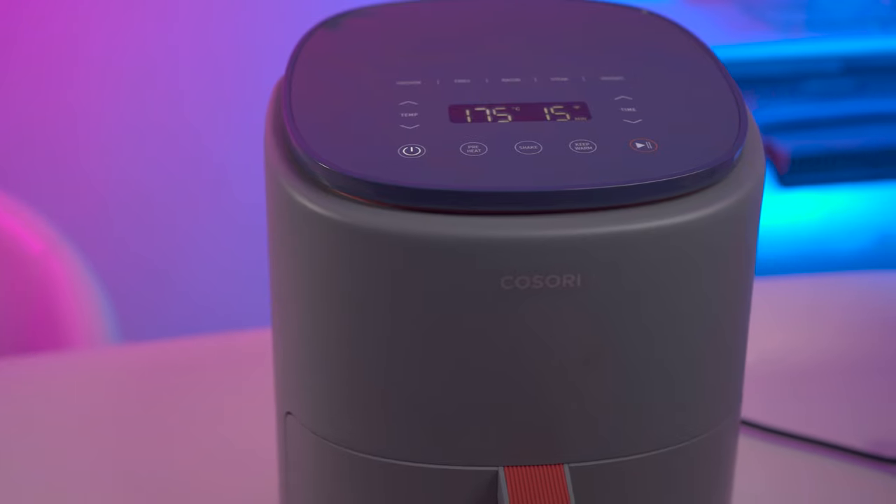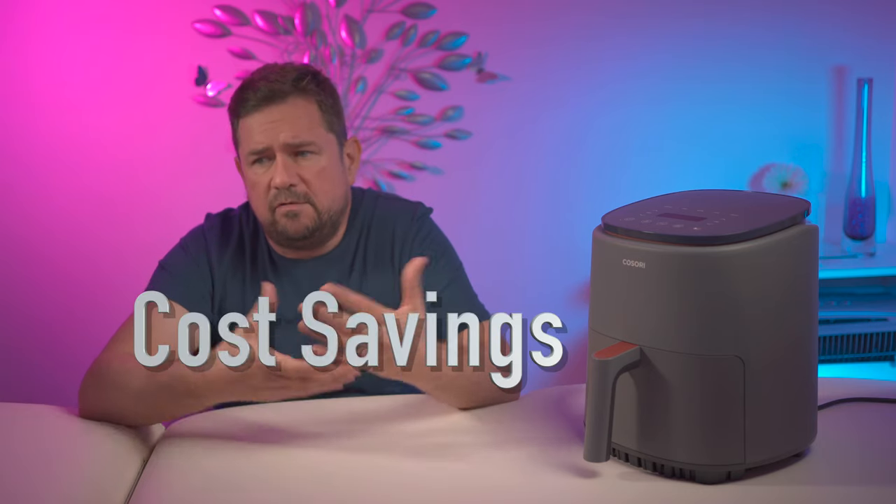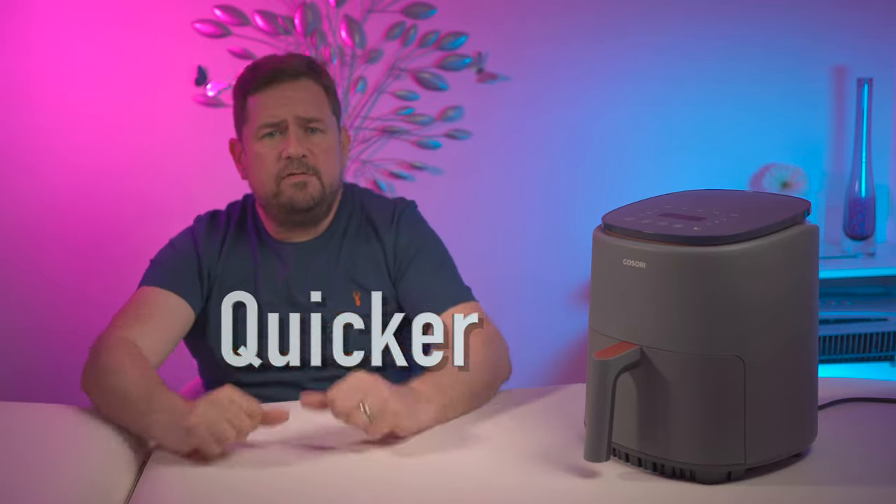There's no doubt that the hottest kitchen gadget — if you'll pardon the pun — is the air fryer this year, owing to the advertised and confirmed energy cost savings over a conventional oven, as well as the health benefits over a deep fat fryer. More on that in a bit, but the main driving force at the moment is the energy cost saving.